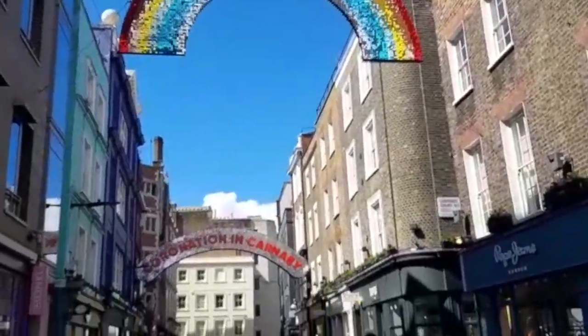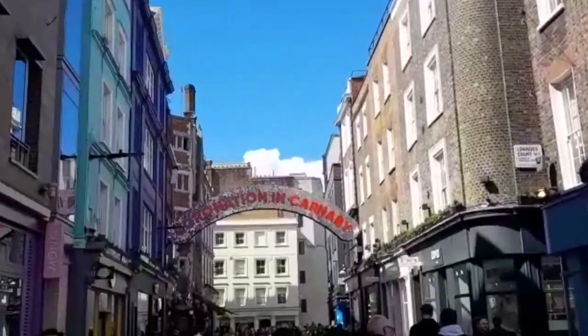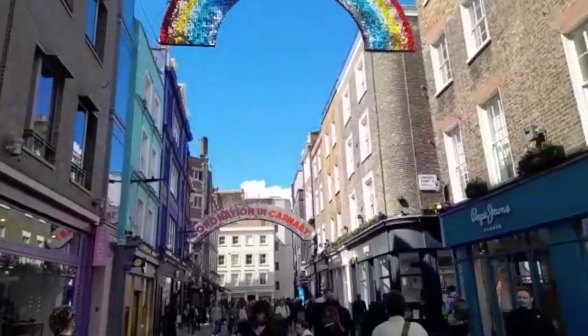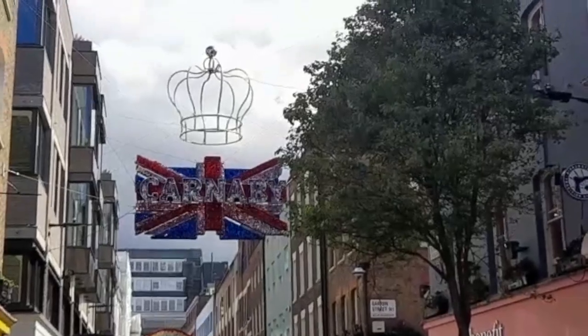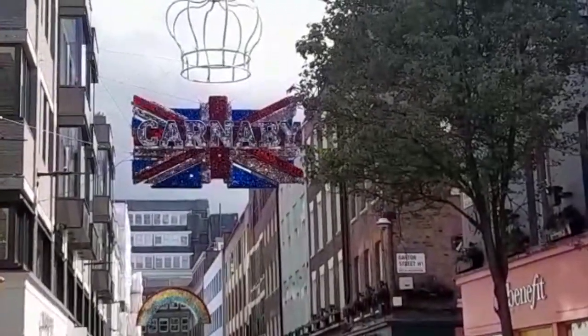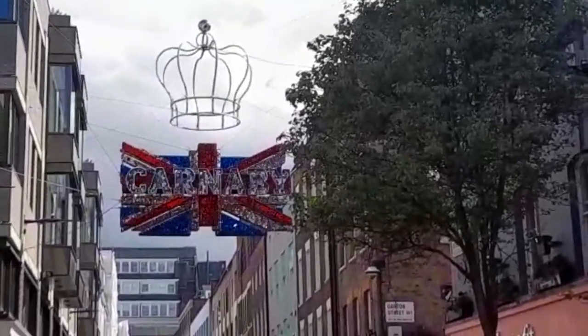It is bank holiday weekend and really really hot here on Carnaby Street. I just noticed 'coronation' in Carnaby, and look at that — you've got the crown above a sparkling Carnaby with the Union Jack.